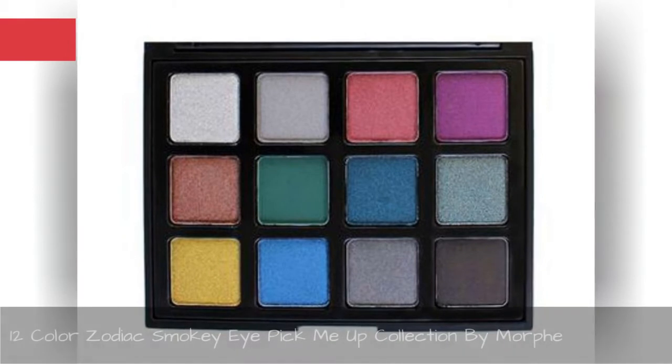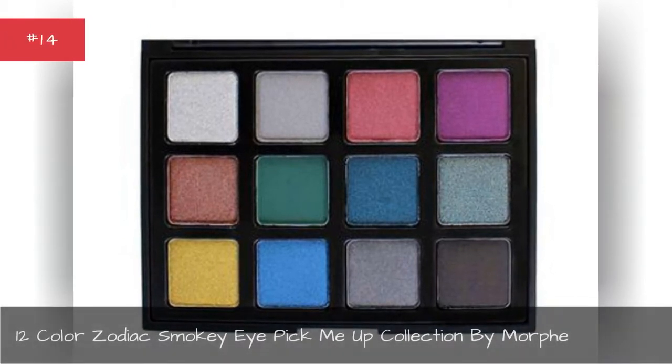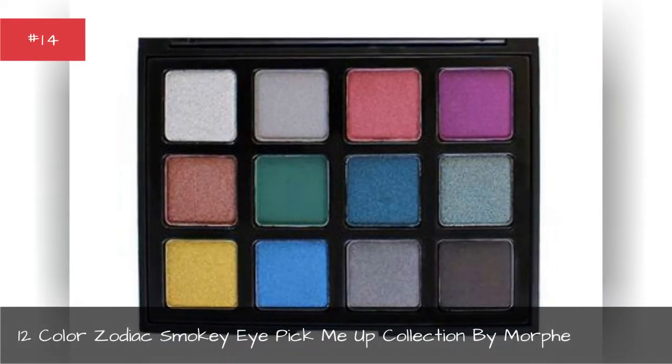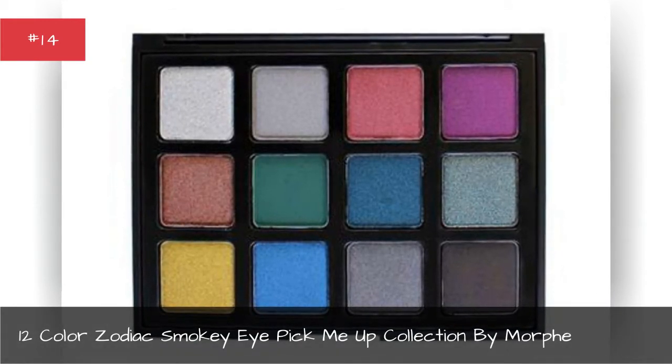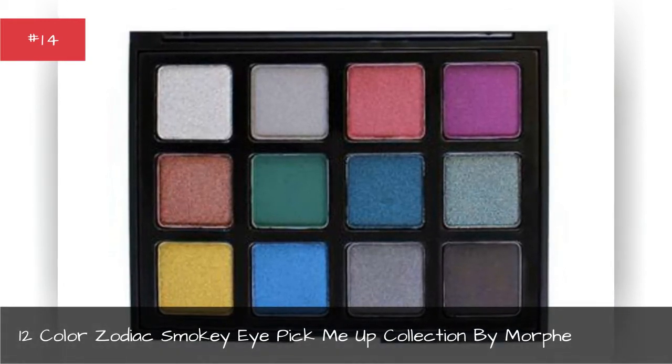Twelve Colors Zodiac Smokey, I Pick Me Up Collection by Morph.